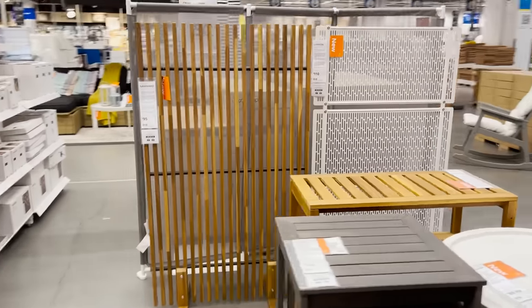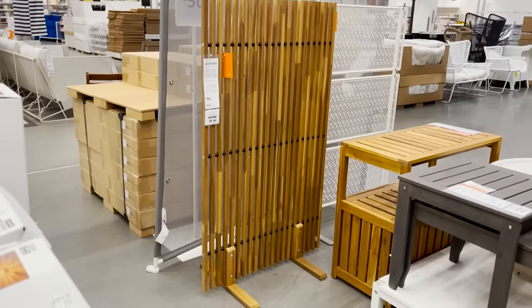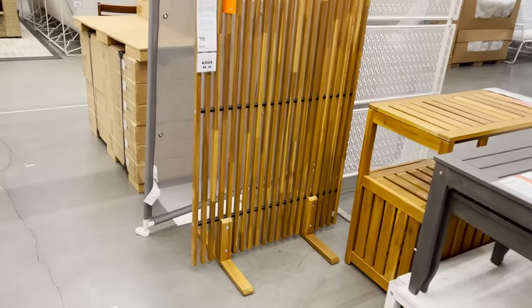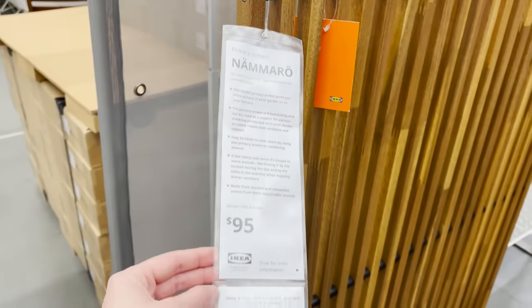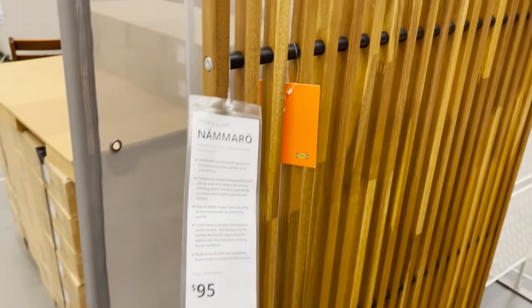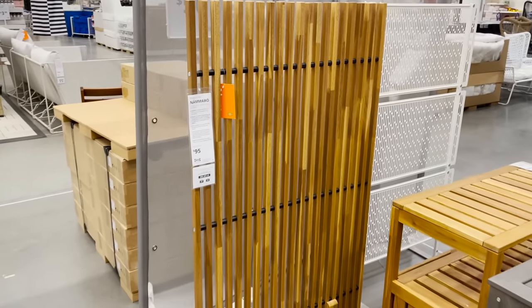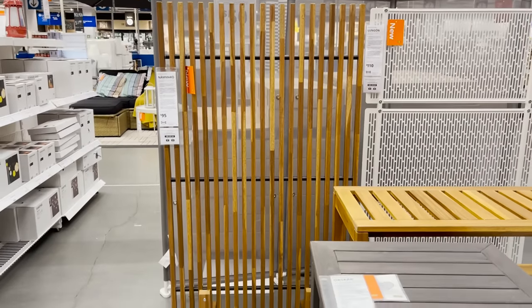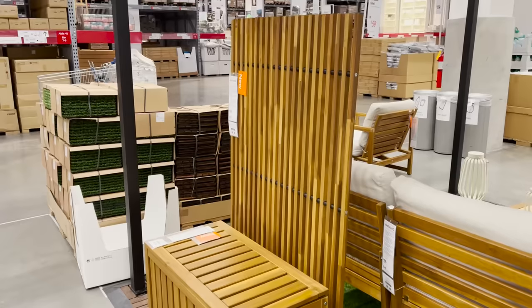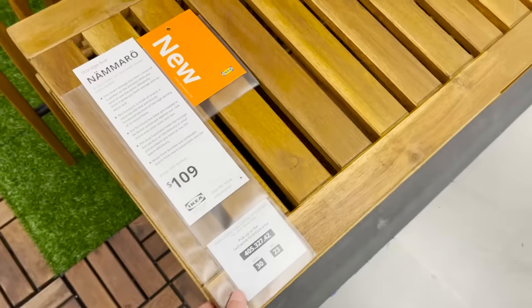Wow, this wood privacy screen is gonna go fast for sure. This is something that I have been waiting for Ikea to launch for years — a pretty privacy screen that looks chic and is affordable. $95 for this is such a great deal. These are so expensive elsewhere and they're always bulky and don't look this cute. If you have a balcony or want to create some privacy in your backyard, you absolutely need this.